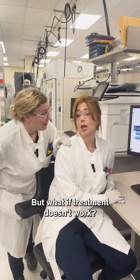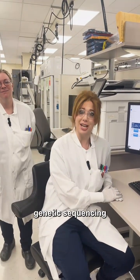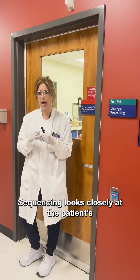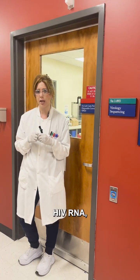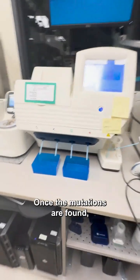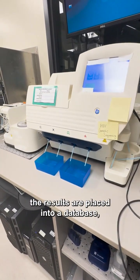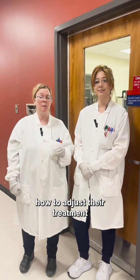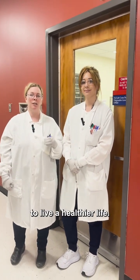What if treatment doesn't work? Then the next step would be to do genetic sequencing on patient B's sample. Genetic sequencing looks closely at the patient's HIV RNA, determining where mutations have occurred. Once the mutations are found, the results are placed into a database, showing the provider how to adjust treatment for a patient living with HIV to live a healthier life.